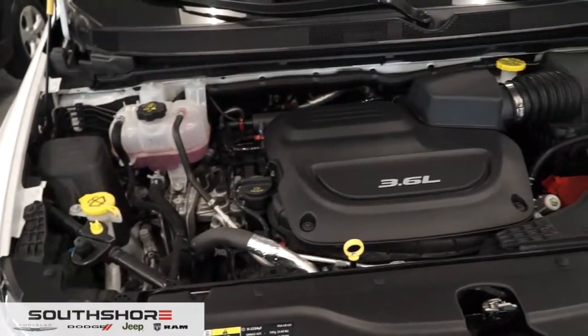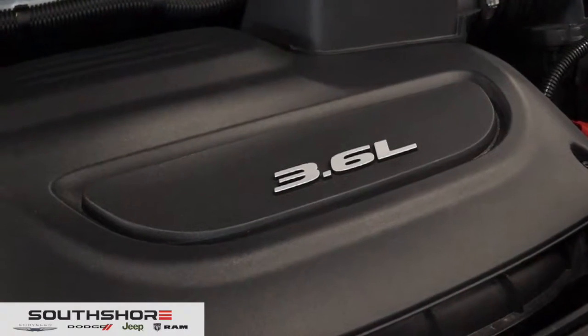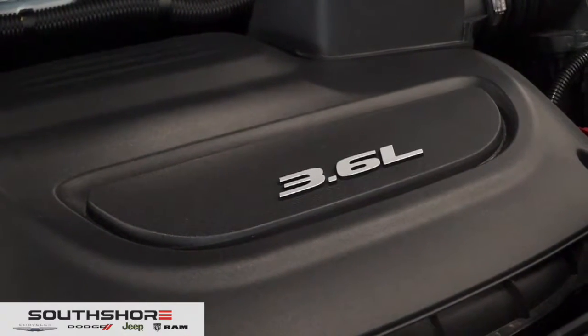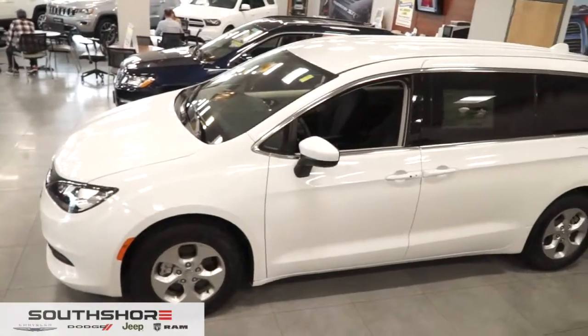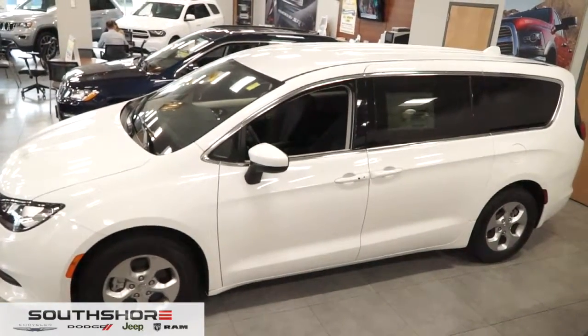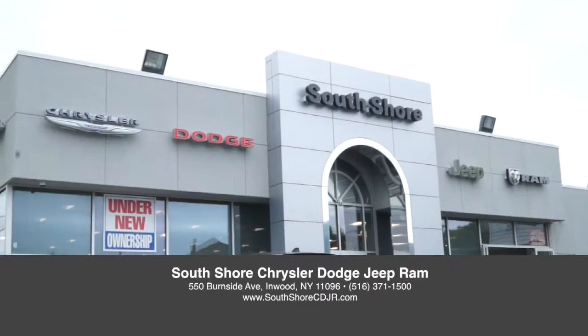Let's check out what's underneath the hood. This gives you a 3.6-liter 6-cylinder engine, which is great especially getting on the highway, and it doesn't compromise fuel mileage. This is the all-new Chrysler Pacifica — come on down today to South Shore Chrysler Dodge Jeep Ram of the Five Towns and take it for a test drive.